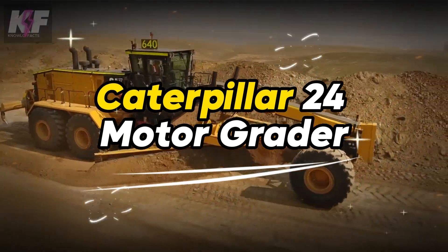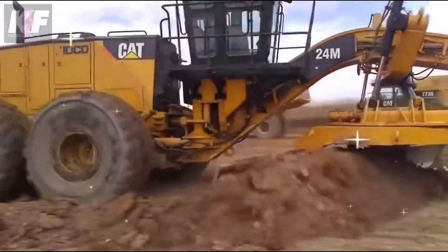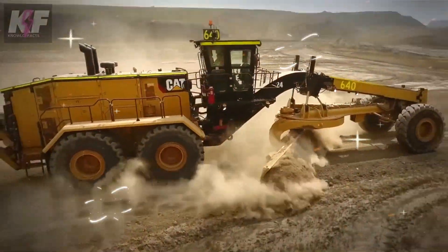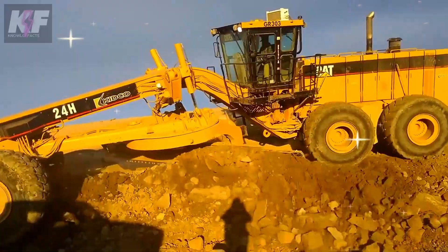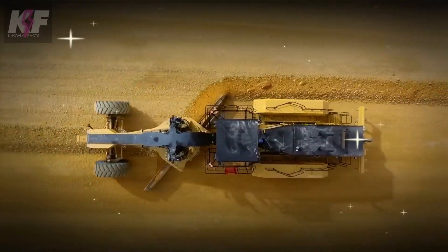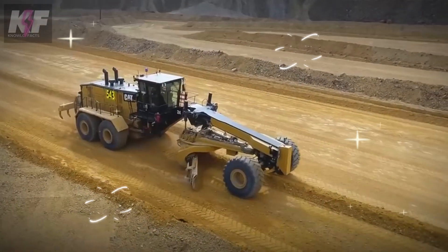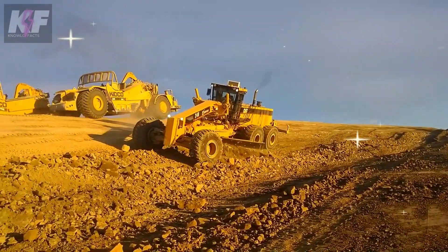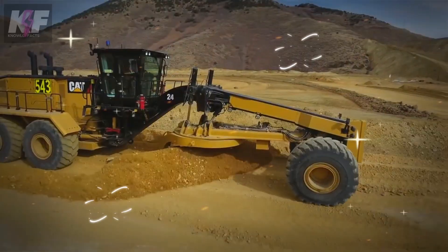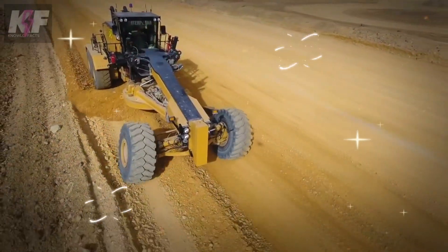The Caterpillar 24 Motor Grader is a titan built for precision in construction. Its blade, as wide as a 24-foot room, sculpts the earth into perfect flatness. Powered by 500 to 600 horsepower, it ensures no task is too daunting. With the ability to carve land with finesse and a fuel tank built for long hours, the operator commands an unobstructed view, guiding the machine between speed and power, turning raw earth into a road well made.